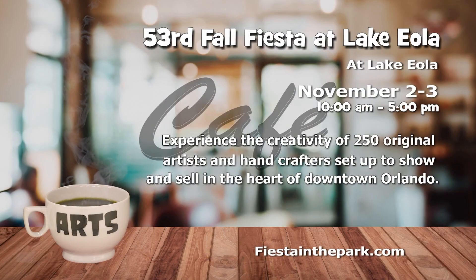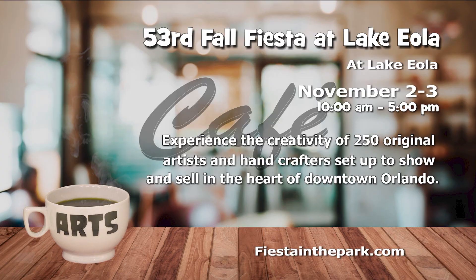The City of Orlando and Cox Media Group invite you to experience the vibrant creativity of the 53rd Fall Fiesta at Lake Eola. More than 250 original artists and hand crafters will set up to show and sell their wares on November 2nd and 3rd from 10 a.m. to 5 p.m. Wander around beautiful Lake Eola while exploring unique works of art. Enjoy delicious fresh food from vendors and stop by the beer garden for a cocktail or two. The amphitheater stage will feature live entertainment and families can enjoy the free Kid Zone. Get more information at FiestaInThePark.com.